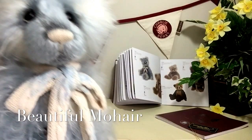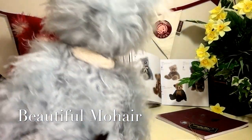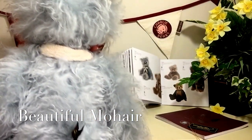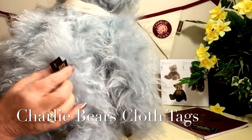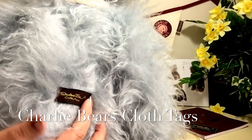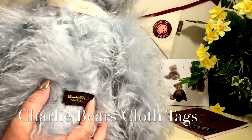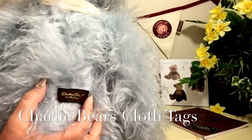If I turn him round you can see this beautiful mohair goes all the way round his whole body. You'll also notice at the back there that he's got his tags — these are the Isabel tags that show that he is a genuine Isabel bear and also a genuine Charlie Bear.